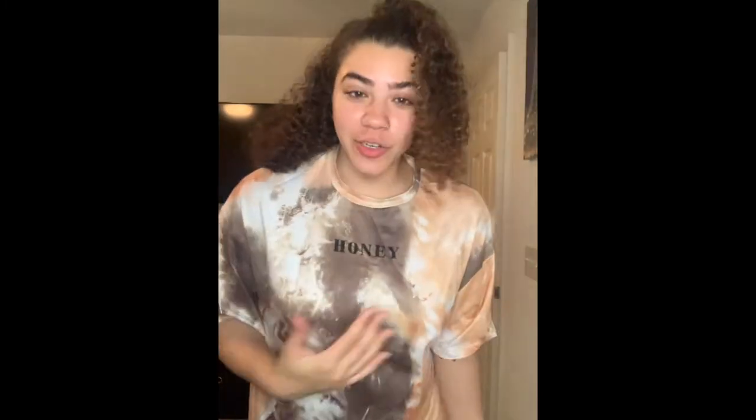Miami here I come! I got this t-shirt that just says 'honey' on it and it's tie-dye. I did not know it was silk, so I'm messing with it even more than I was when I bought it. This is so cute.